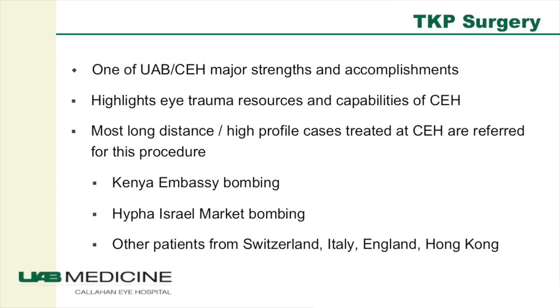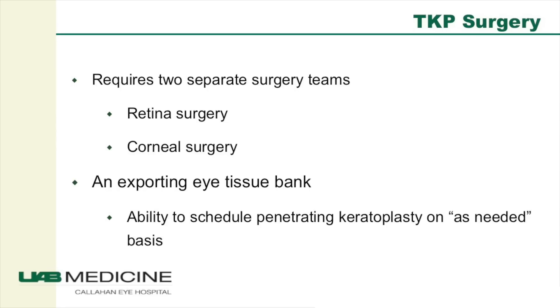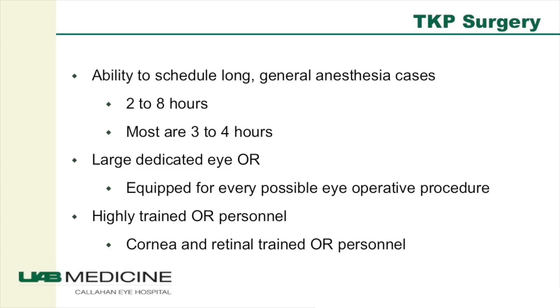The surgery highlights the strengths and accomplishments of Callahan Eye Hospital — its trauma resources and capabilities. It's one of our most interesting procedures and the source of most of our long-distance and high-profile cases, not only regionally but across the country and from foreign countries as well. TKP surgery requires two separate surgery teams working together, an exporting tissue bank for free availability of corneal tissues, and the ability to schedule long general anesthesia cases lasting anywhere from two to eight hours, though most are about three to four hours. It also requires dedicated, large eye operating rooms to accommodate all the people and equipment involved.